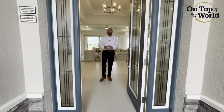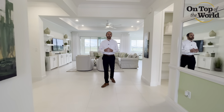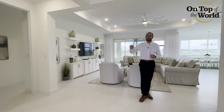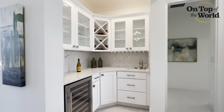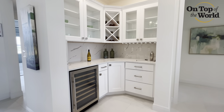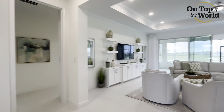All our homes here feature concrete block construction and we're on natural gas standard. As you come through the covered entry, you'll be welcomed by this amazing beverage center. What a fantastic feature in this home — this beverage center leads right into the open concept floor plan.